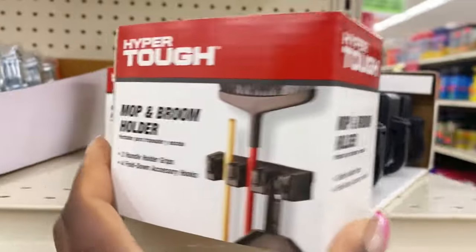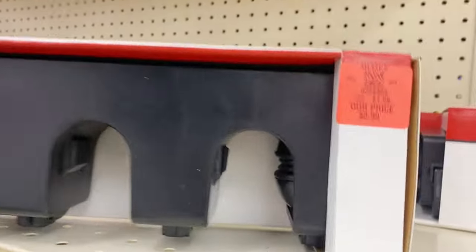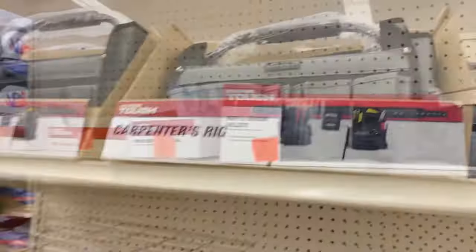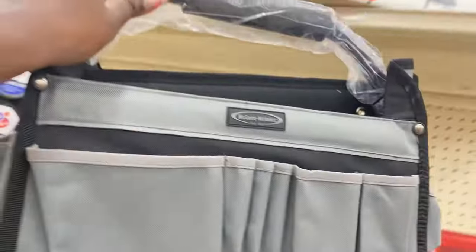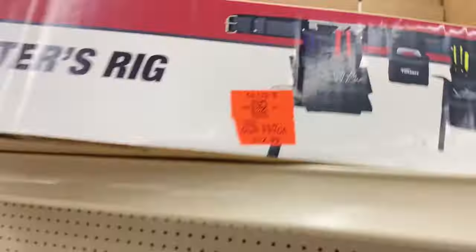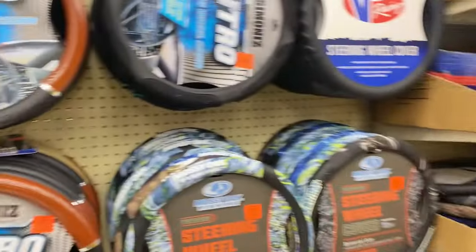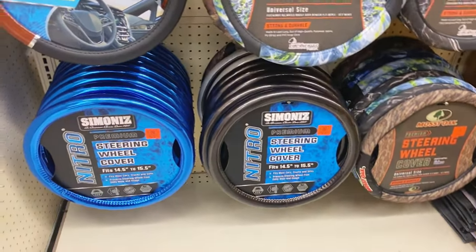Up here there's a new mop and broom holder — the little wall gadget — check this price: 99 cents, run don't walk on that! And up at the very top there's a carpenter's rig — let me get that down. This is a large, sturdy 15-inch collapsible tool tote with a nice handle, $12.99 for that.